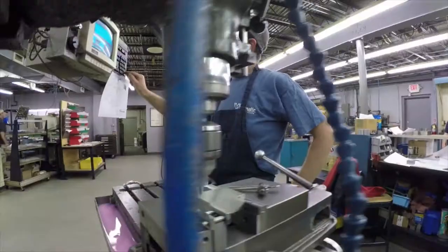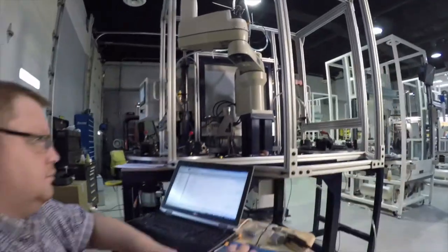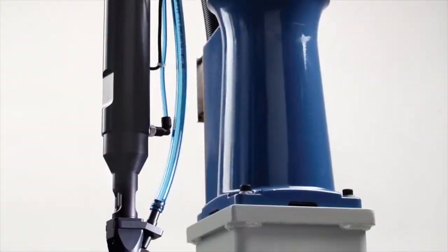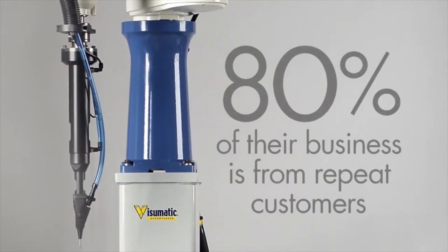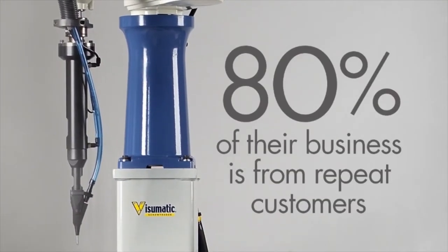All design, fabrication, and testing is done right here in Kentucky, and Visumatic's products and customer service are so dependable that over 80% of their business is from repeat customers year after year.